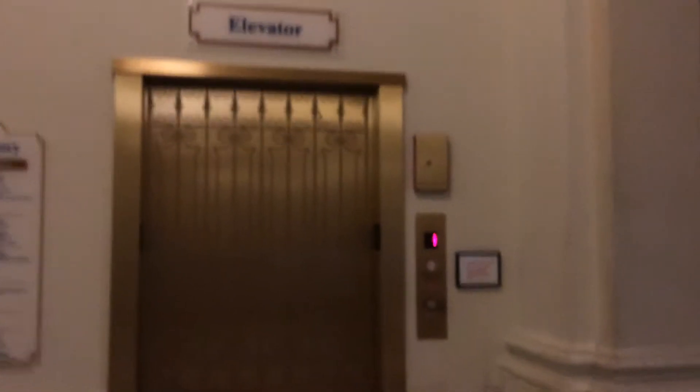Alright guys, so today we're going to ride the elevator at the Wisconsin Historical Society, UW campus, in Madison, Wisconsin. Not sure what brand it is. It seems to have some kind of... I'm not really sure what the pictures are either, but I'll still find out what's in the elevator.